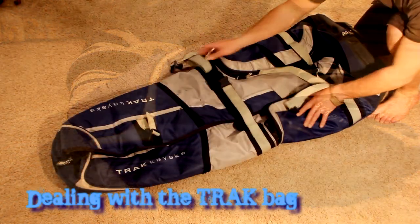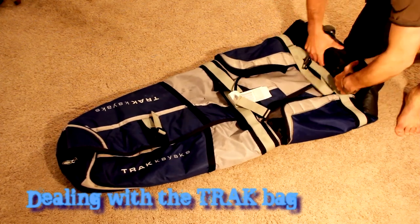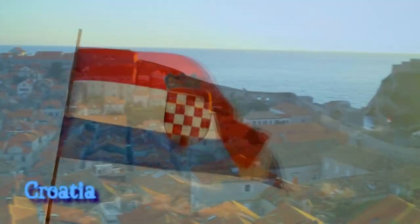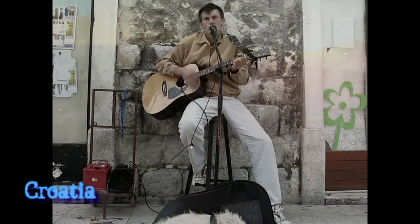Some of you may be asking: what do you do with the bags when out on a trip? As long as your other bags are multi-use, you only need to worry about the Track bag. The trick here is to remove the plastic plates on the back of the bag, roll it up tightly around the wheels, lash it securely and place under the bungees on the back deck — or you can even put it inside the boat if you have room.